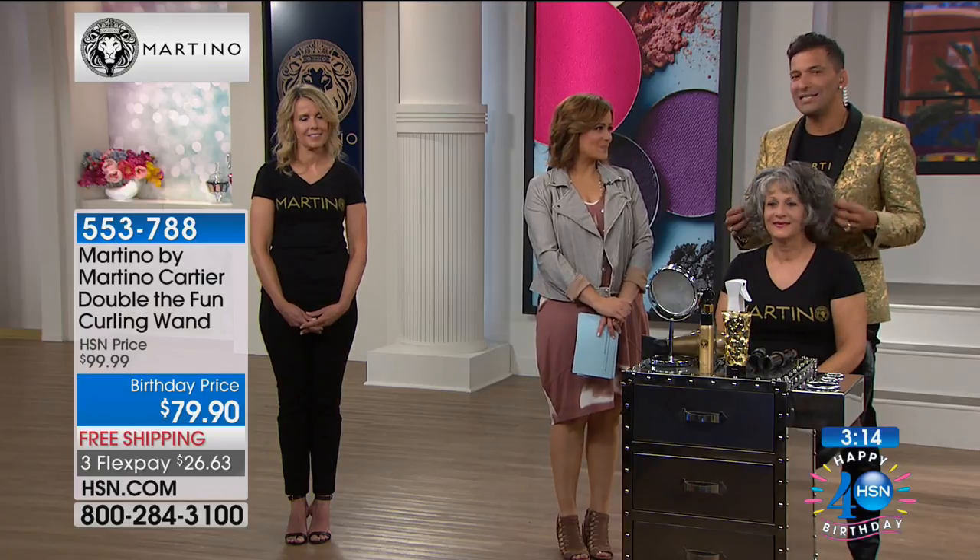This is a feel-good purchase. To know that Martino's giving back is lovely. We gave away 22,000 realistic human hair-looking wigs to women battling chemo last year alone. Go to wigsandwishes.org to see the pictures, meet the children, and you'll sleep well at night knowing that you're supporting a brand that's philanthropic.